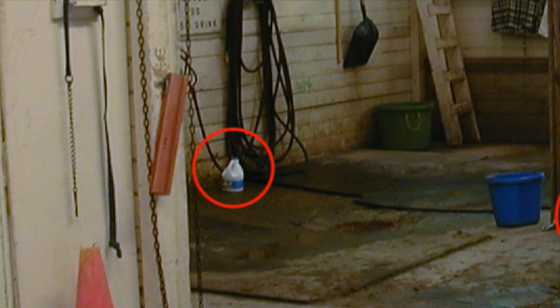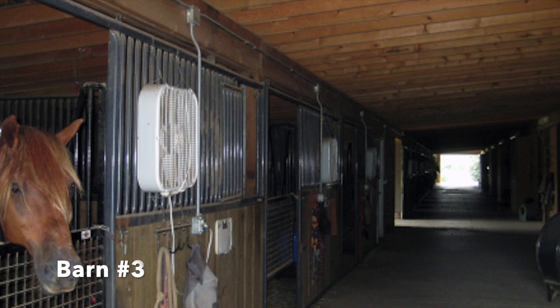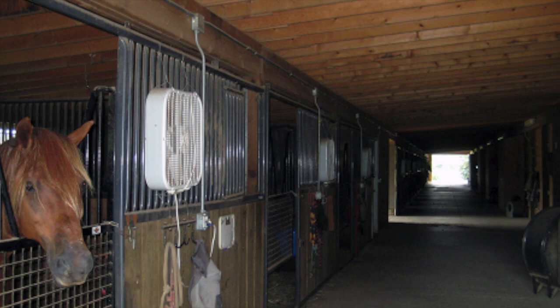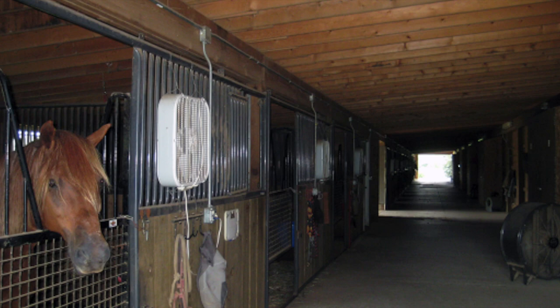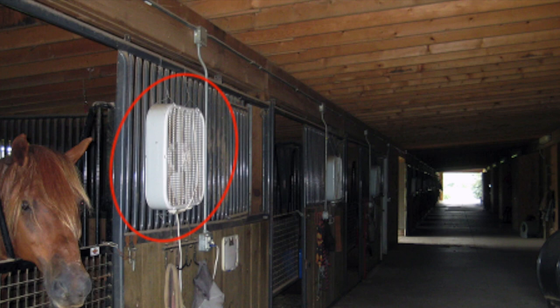Let's look at the next one. This is another example of an aisleway — take a moment to spot what might be dangerous in this scenario. The main thing you might notice are the fans attached to the horse's stall. Although they may seem safe at first, your horse could get their tail stuck in one accidentally, or they could very easily knock it down. If you do have fans in your stalls, they should be installed by a professional and placed where the horse is not so close to the fan.